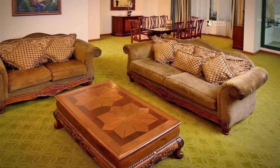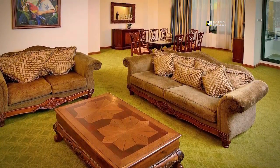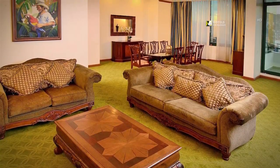Our Tegucigalpa hotel suite offers a large living room, dining area, kitchenette, and balcony.